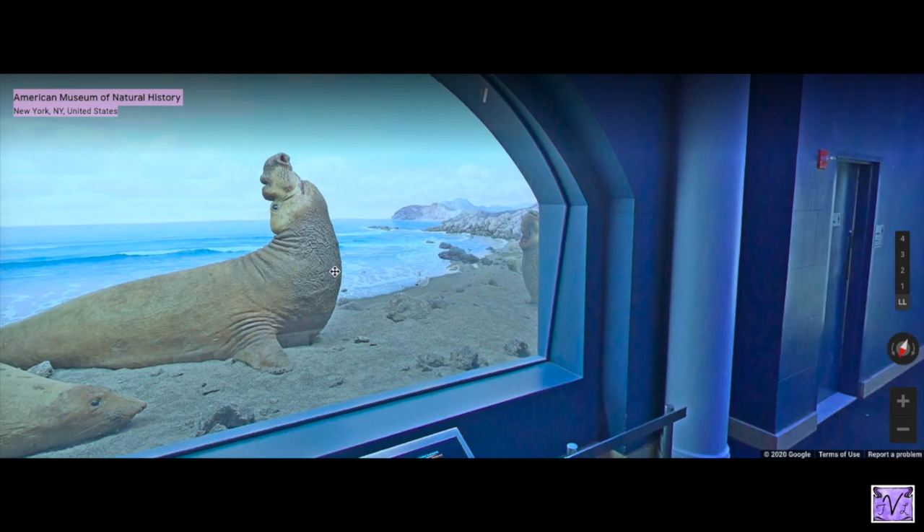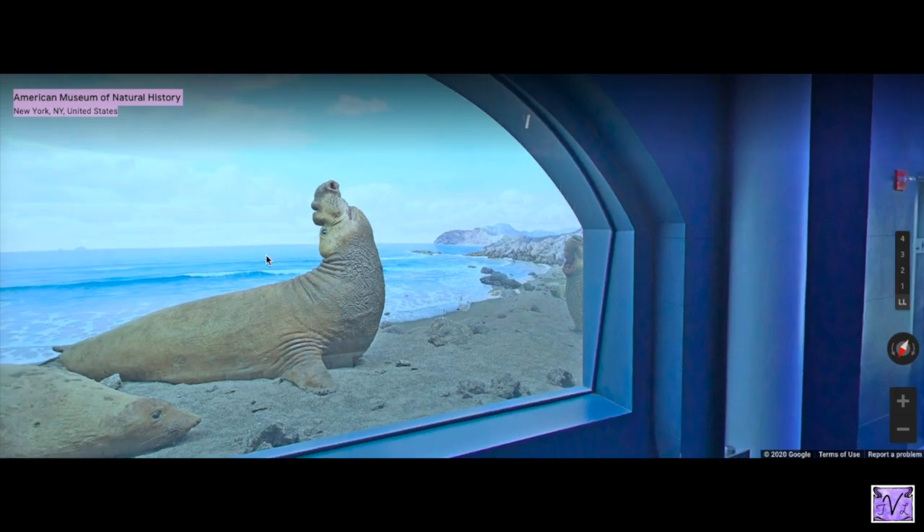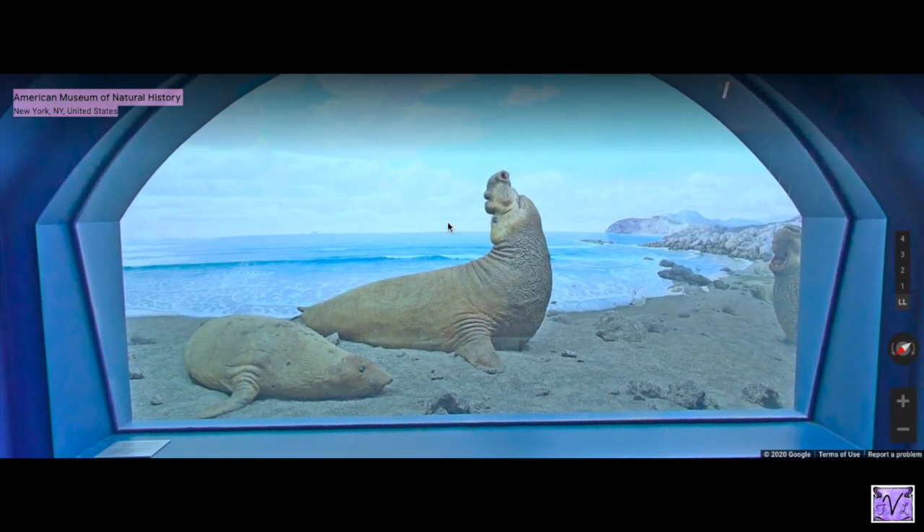This is the Hall of Ocean Life. The animals you see in the dioramas are often preserved animals — they were found in the wild, sometimes died of natural causes, and they give visitors and even scientists a very rare opportunity to look very closely at animals they would not be able to get near in the wild.